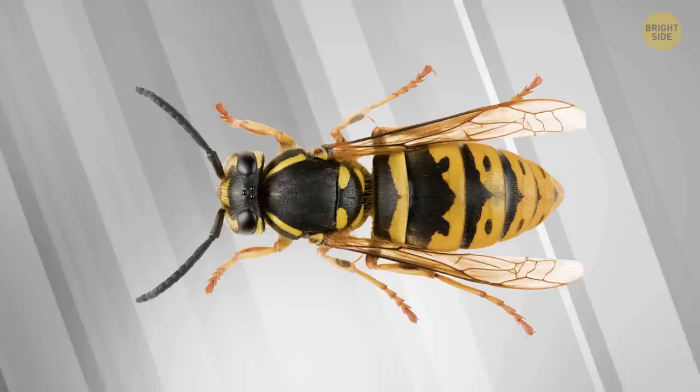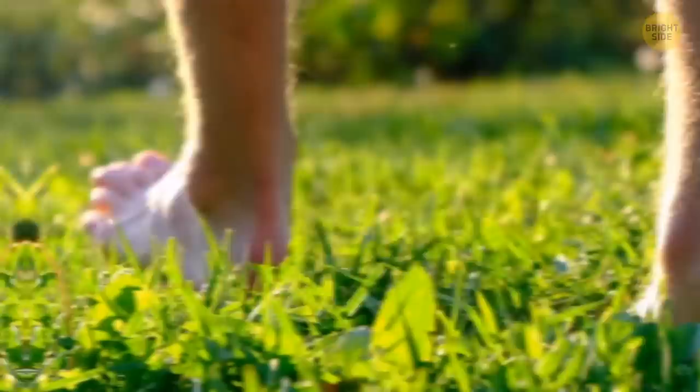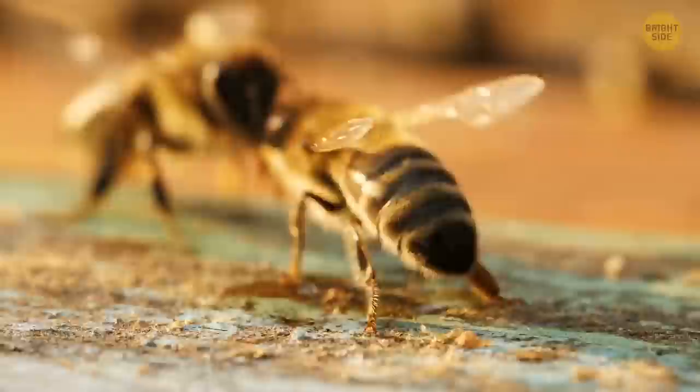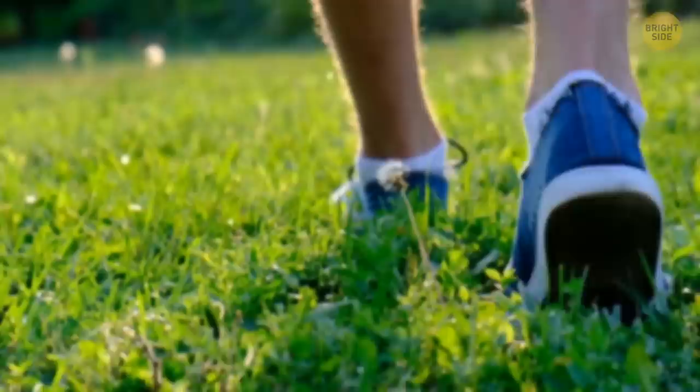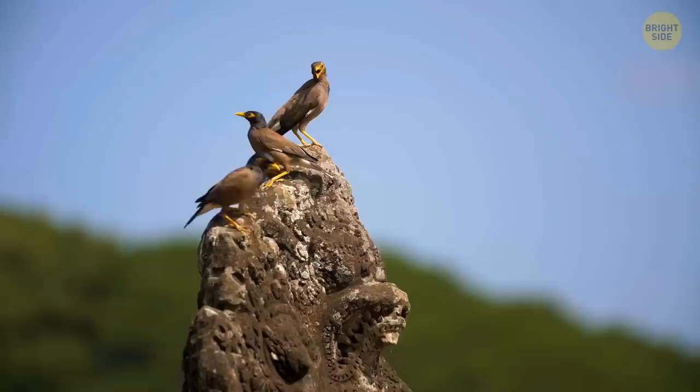Velvet ants aren't ants at all — they're a kind of wingless wasp that just look a lot like ants. These bugs don't form large colonies and usually live alone, hiding in tall grass. This behavior has given them another nickname: cow ants. Because when a cow is grazing nearby, it might step on a velvet ant and get a painful bite in return. Humans also get bitten sometimes, especially if they walk barefoot. Velvet ants are venomous, but their venom is less potent than that of bees, so it's not really dangerous. Still, the pain from such a bite is serious. And if you want to squash this bug, good luck — they have an unusually tough carapace that protects them from other stinging insects and even birds.